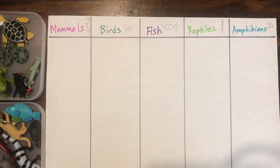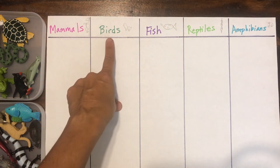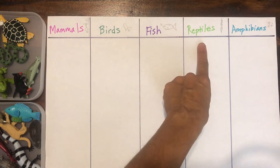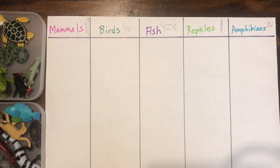If you haven't already watched my video that talks about living versus non-living, be sure to do that before you do this activity. Today we're going to sort living things into different categories: mammals, birds, fish, reptiles, and amphibians. I have a bunch of animals here.